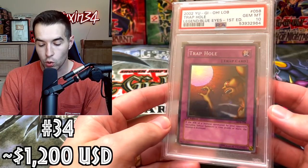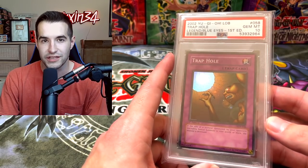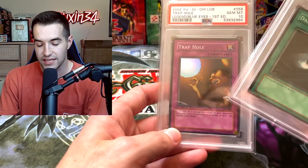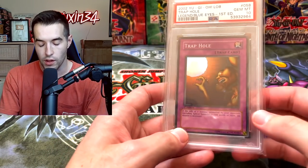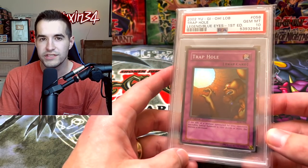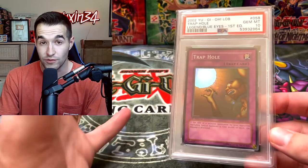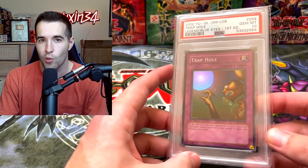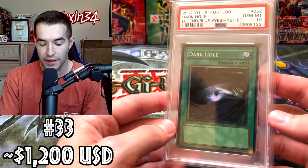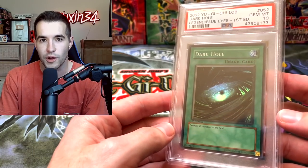Next we have a Legend of Blue Eyes first edition Trap Hole. This card I was valuing at $2,000 last time. I also have a Dark Hole, so I put them at the same value because they're both pretty low tier LOB supers. $1,200 is what I have them at. $2,000 is what they were at one point, but it came way back down. Then the Dark Hole is the one we actually found some sales data on — it was $1,200, so Trap Hole fits well with it.